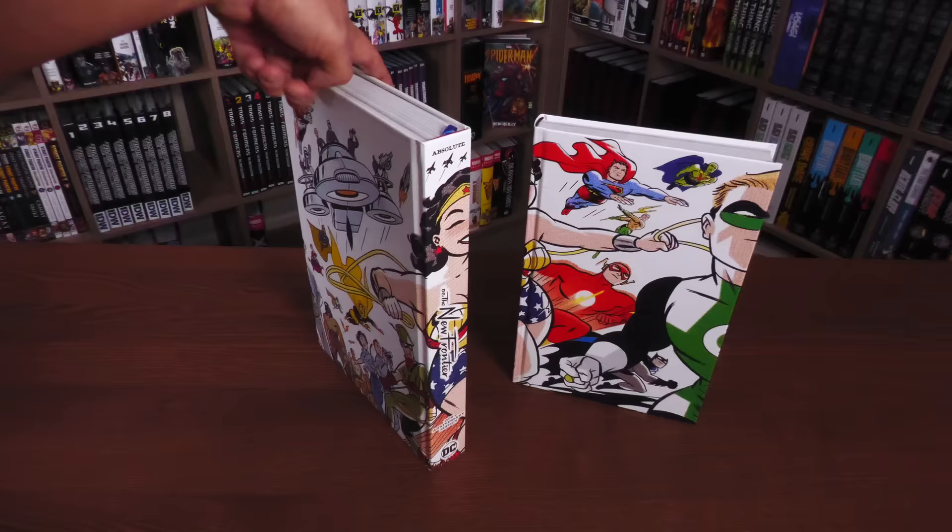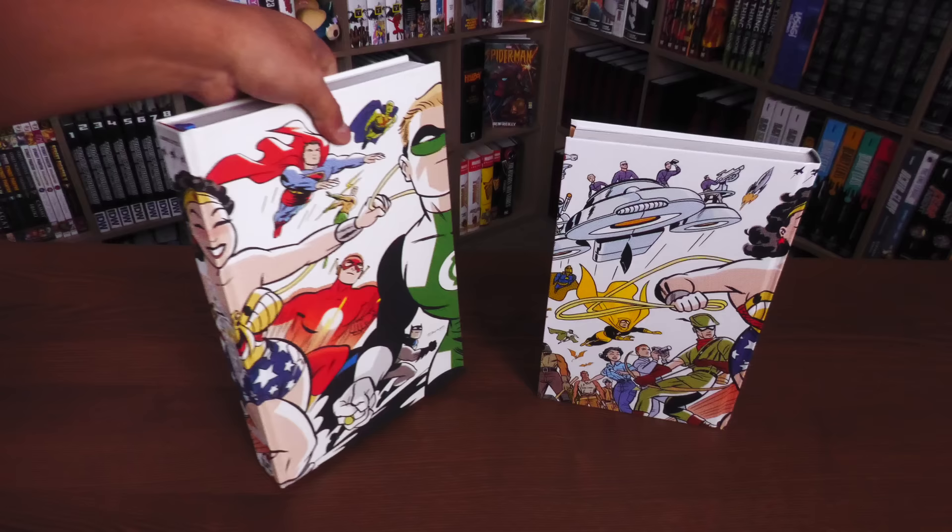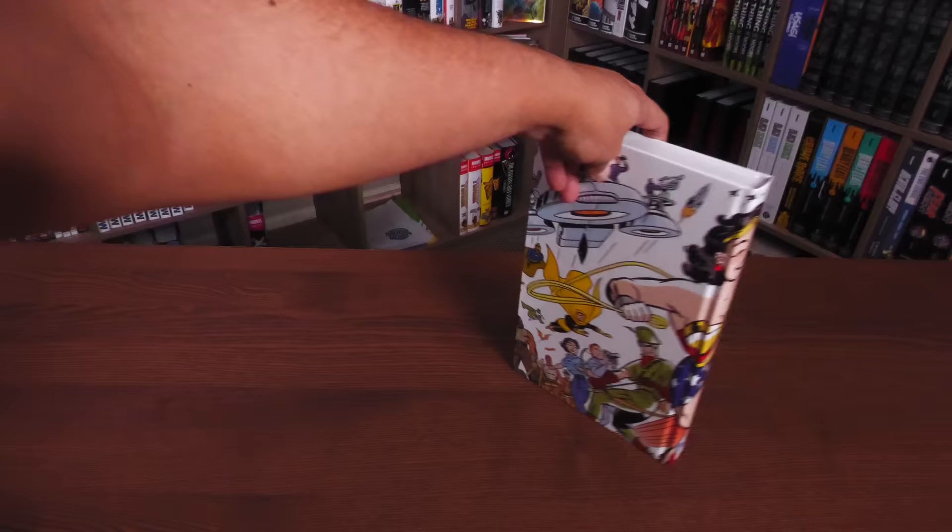You're getting just a little bit less image on the Deluxe Edition compared to the Absolute. For example, it stops at John Henry instead of seeing the full body like you do on the Absolute. We'll look at the differences internally in a little bit.